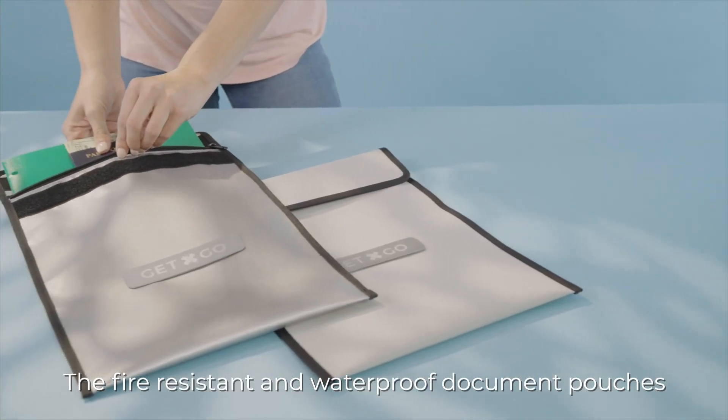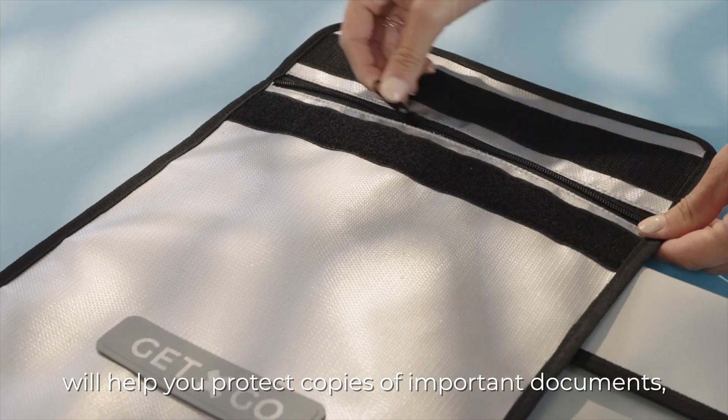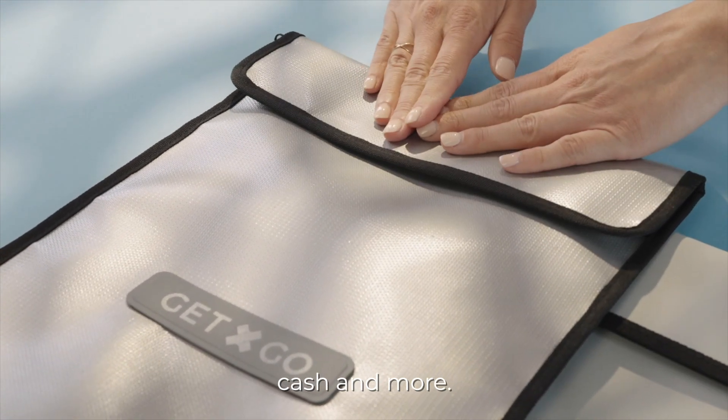The fire resistant and waterproof document pouches will help you protect copies of important documents, cash and more.